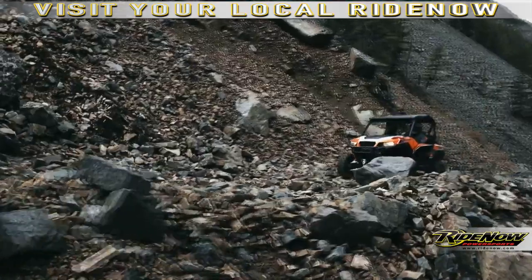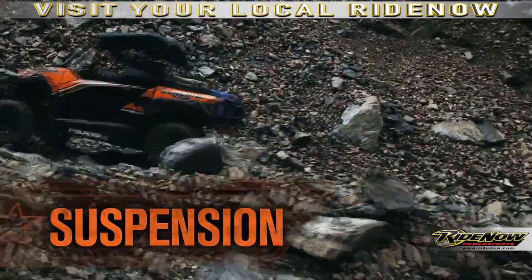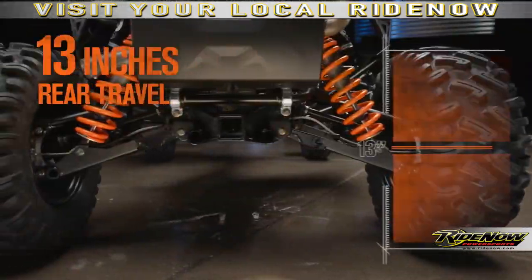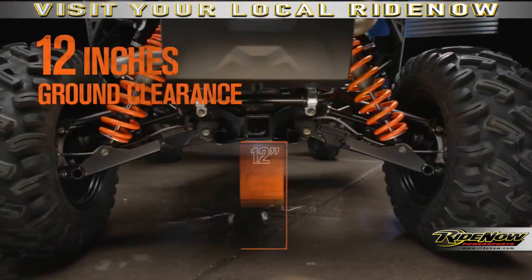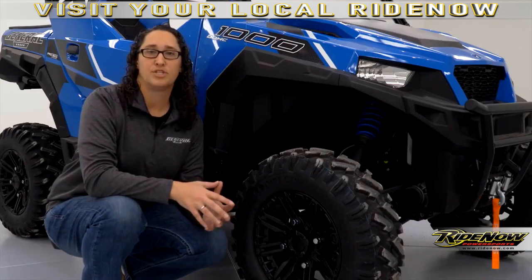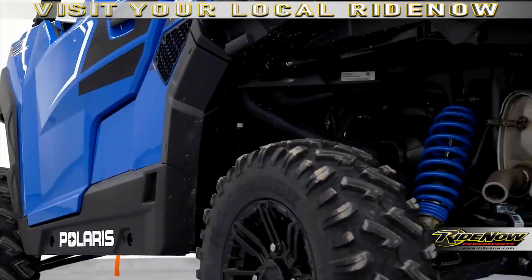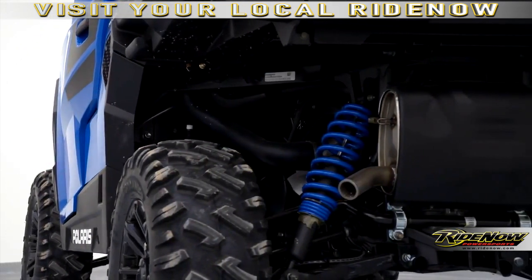To match that power and comfort, we gave the Polaris General an all-new suspension package. It's got class-leading rear travel of 13.2 inches and 12 and a quarter up front. And again, class-leading ground clearance of 12 inches. And when it's time to work, no other machine has as much loaded ground clearance as the General. That's a suspension package that will let you work or play as hard as you need to.